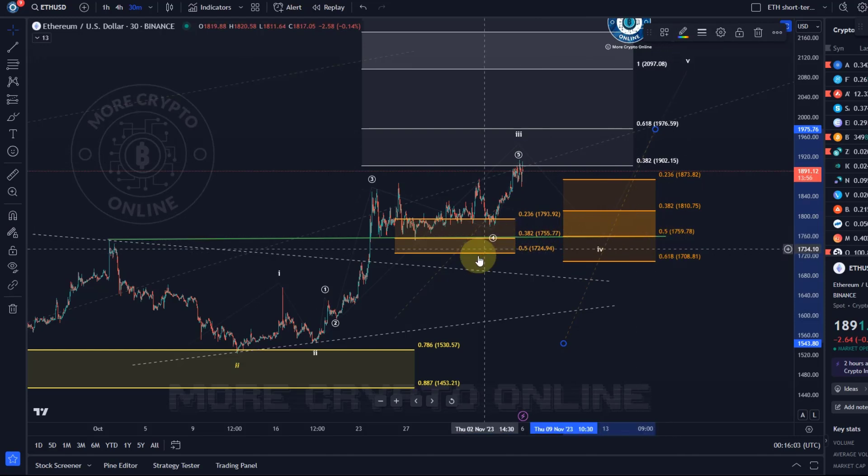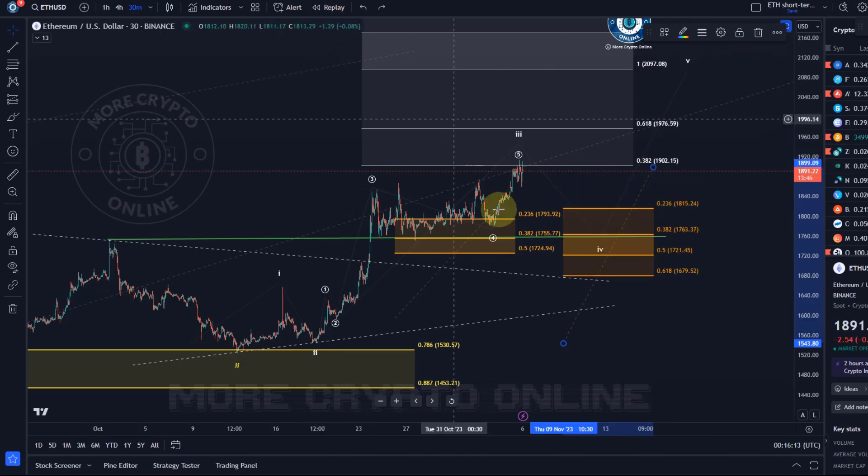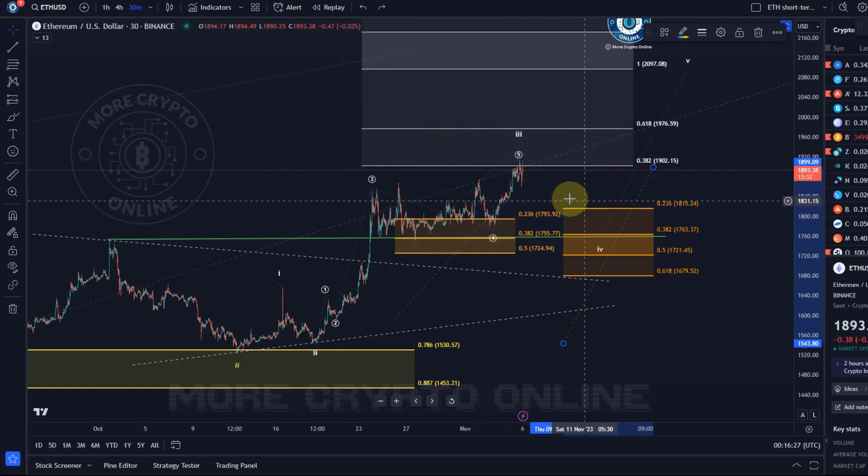It doesn't really matter how you draw it — this green line is overlapping with a 50% retracement level, so there is quite a bit of overlap between different support levels, which is good to see. It's also not going too fast; we see a slow increase. Ether actually made a new high today where Bitcoin didn't. The key parameters for next week are: resistance at 1902 and 1976, and support at 1815, 1763, 1721, and 1679.